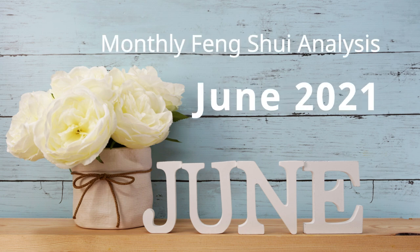Welcome to Picture Healer channel. This is Shi Tian. Today we want to talk about the Feng Shui chart for the month of June 2021.